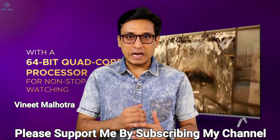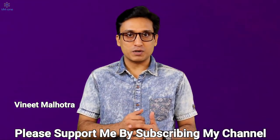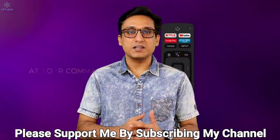My name is Vinit. And in this 5-minute fun day episode, I will probably say some uncomfortable truth.